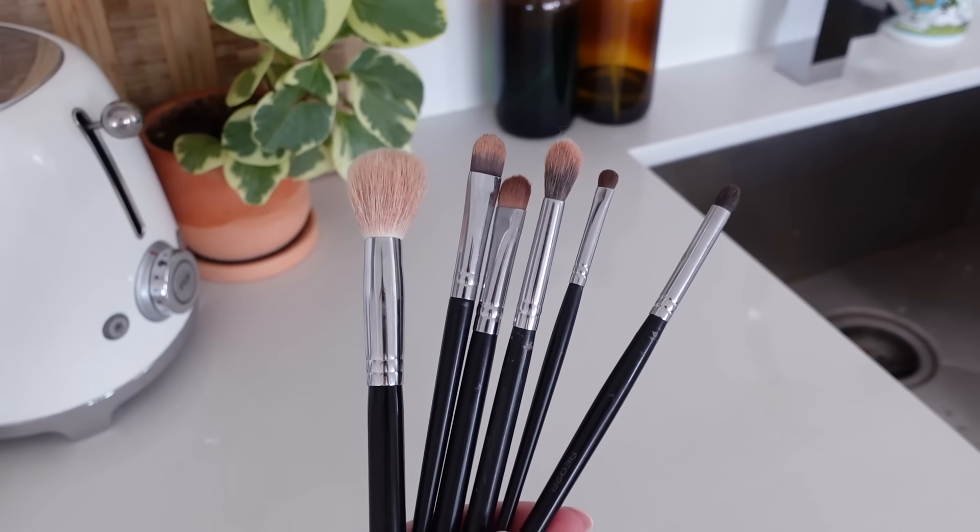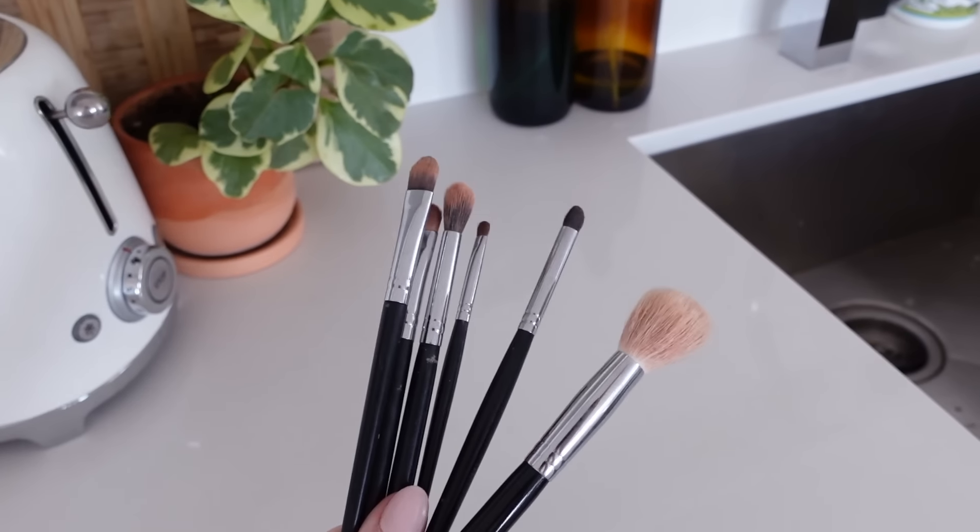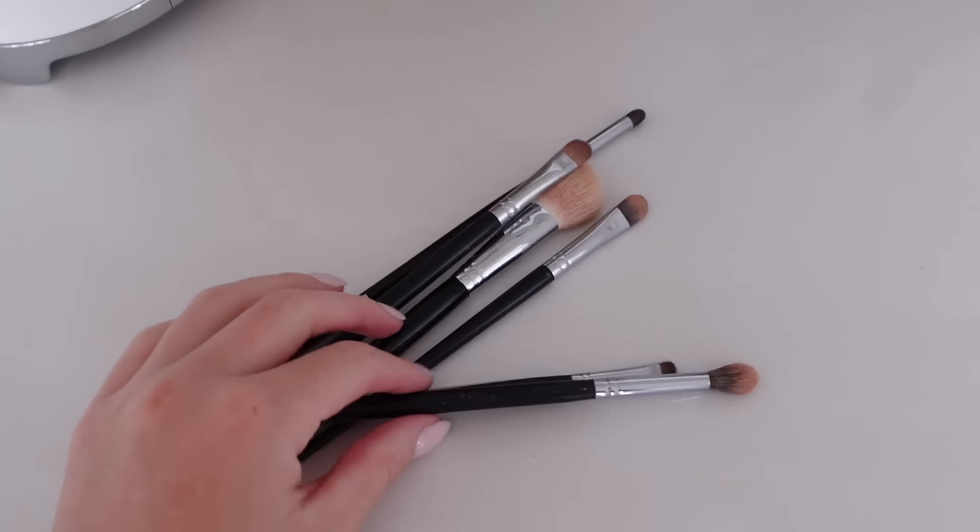I'm going to wash my makeup brushes — these are the only six that I take. I'm very minimal in my brushes and my makeup collection.